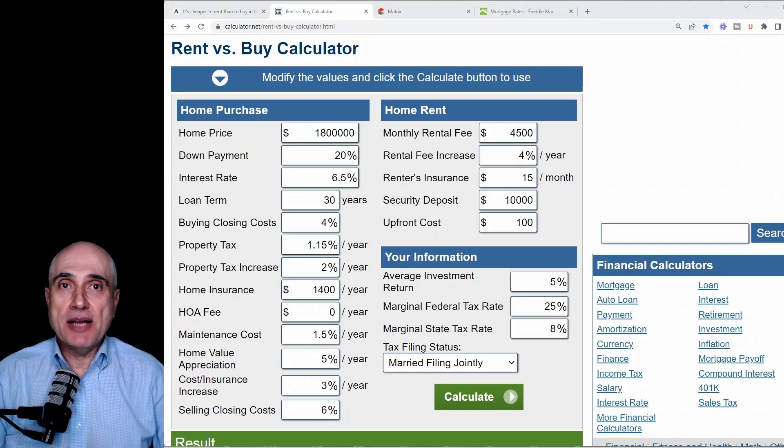Second, interest you pay on your loan is deductible for the purpose of income tax calculations. This tax deduction adds to the credit column of your family balance sheet. And third, we will assume that you can afford to either buy a home or rent a similar property, so the down payment you will keep by renting and all your monthly payment savings will be invested in some way and will bring you a meaningful return. For the purpose of this exercise, I use the buy versus rent calculator by calculator.net — the link is in the description of this video.